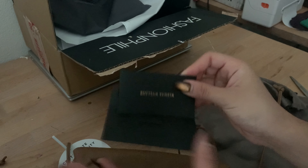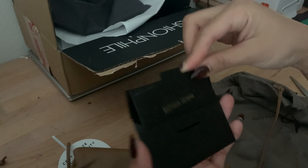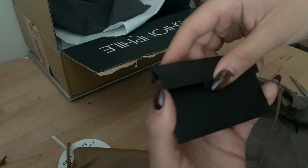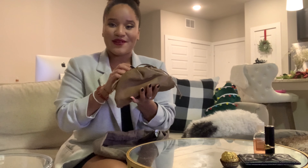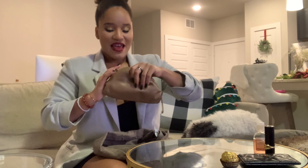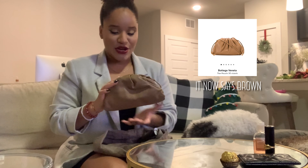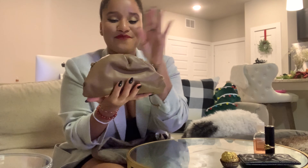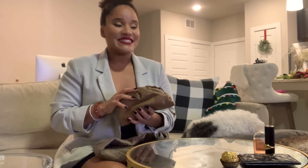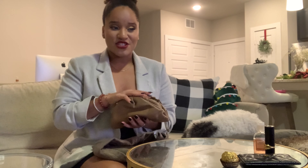Oh my god, this feels amazing. This is my first luxury bag. I got this cute little pouch in caramel — I think it's called Carmelo, I'll put the name somewhere around here. This is the bag I put on my wish list. I've been eyeing this bag for about a year. The person who made me want to get it was Elisa Lenore — I'll link her channel down below.